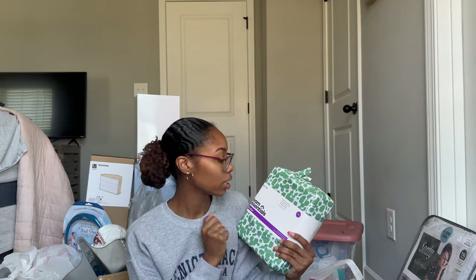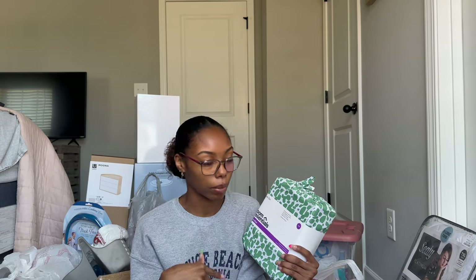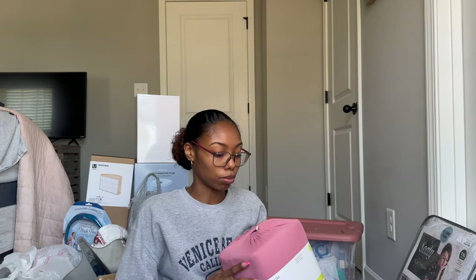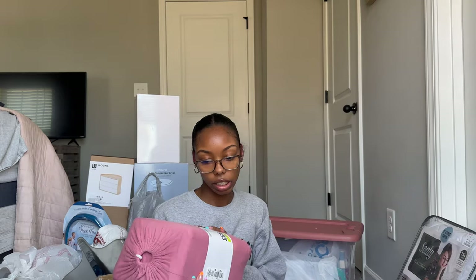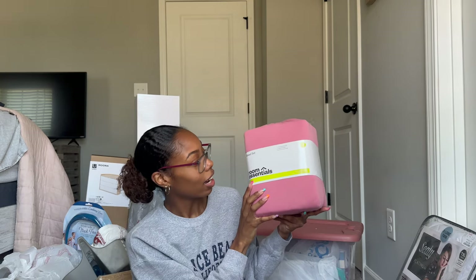I got these sheet sets from Target in full size because my first place will have a full-size bed. I love the little pattern and the color, and they weren't that expensive. I also got another sheet set from Target — this one is a jersey sheet set and the material is so incredibly soft. These were a little more expensive but not too bad.